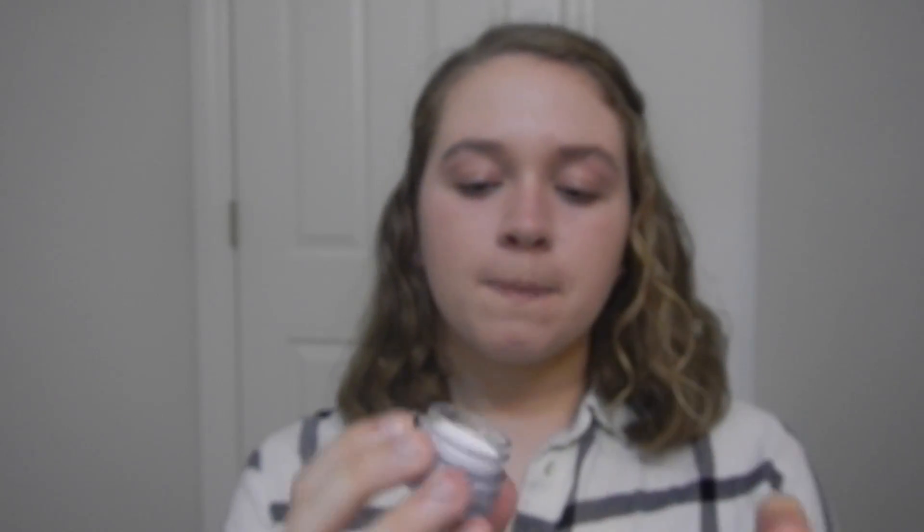Next we're going to take a new product I've never used before — the NYX eyeshadow base. It's just a white base. I was going to get the Color Tattoo in white but I couldn't find it at Target, so I got this NYX one today. It's in shade 1, I think. I'm just going to take a little bit on my ring finger and apply it to my eyelid as a base.